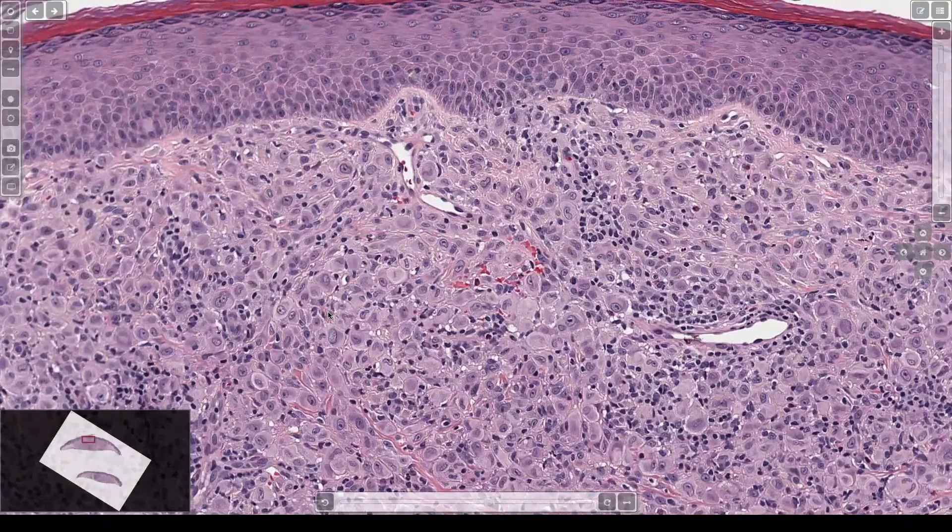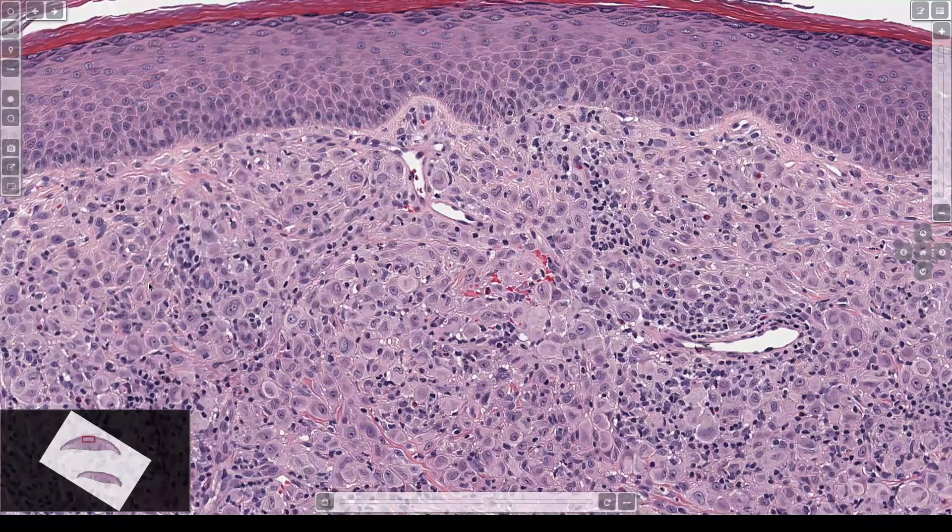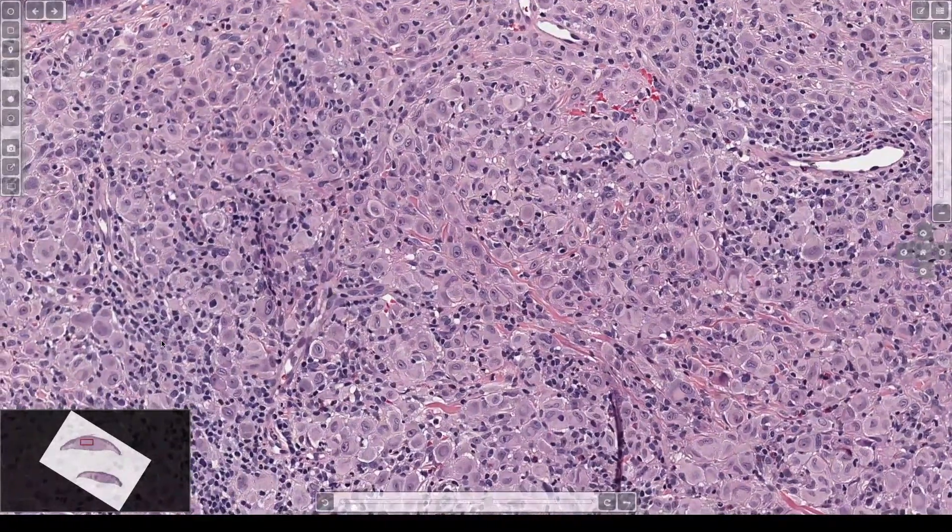The dermis is filled with what? What is it? These huge, massive cells — big nuclei, big nucleoli, a bunch of pink cytoplasm, variable amounts of inflammation.